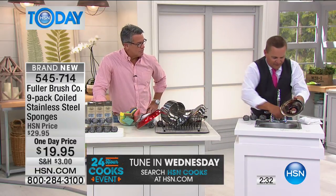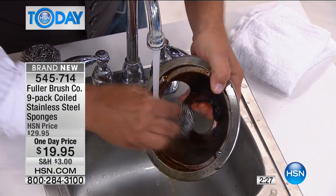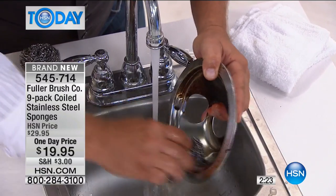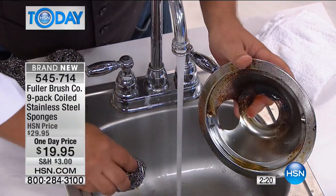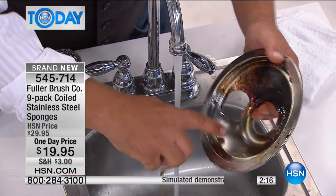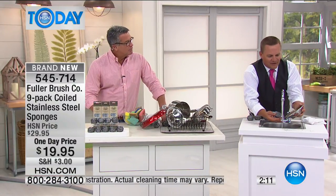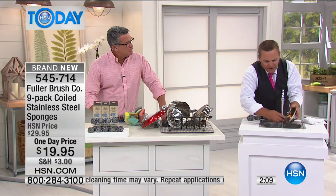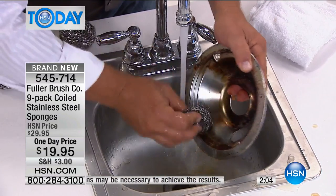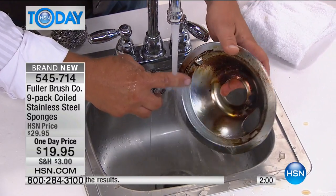If you've got drip pans from your stovetop, watch this: with a little bit of water and the stainless steel sponge, I'm just going to clean a little spot here. Look at the difference — it shines like new again. These are chrome drip pans that scratch very easily with other products, but with this there's no scratching. I'm able to clean the burned-on, caked-on, baked-on food off and it leaves it spotless and scratch-free.